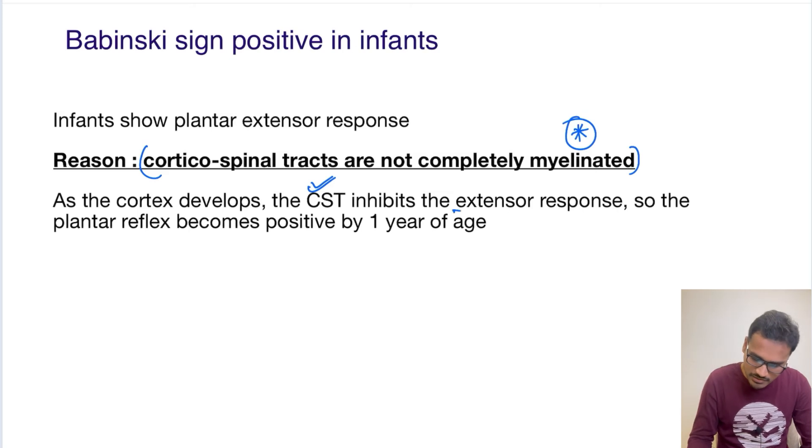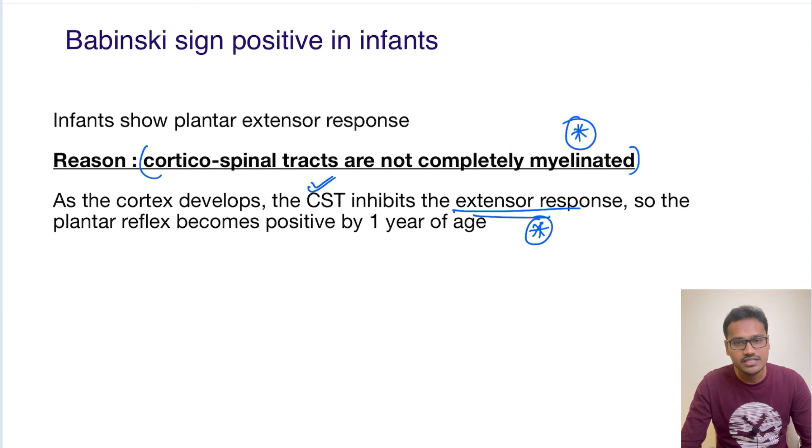By the age of one year, the child will have the plantar reflex as a flexor response. If the child does not have the plantar reflex as flexor after the age of two to three years, it is considered that myelination disorders may be present.